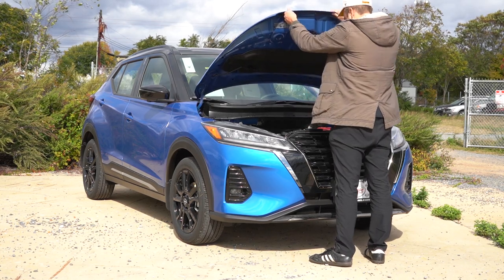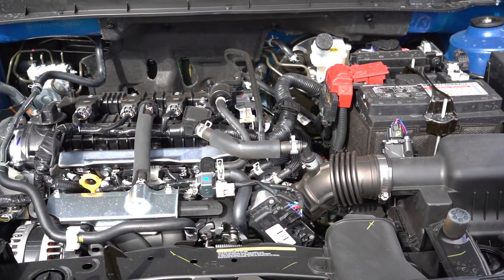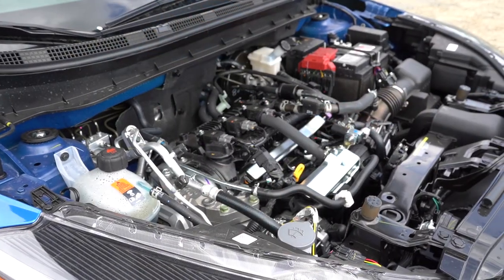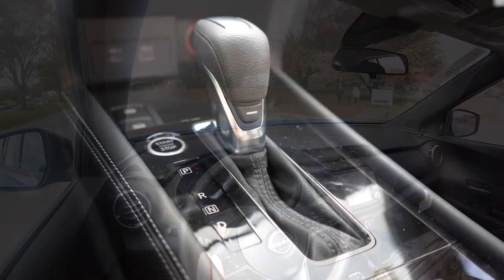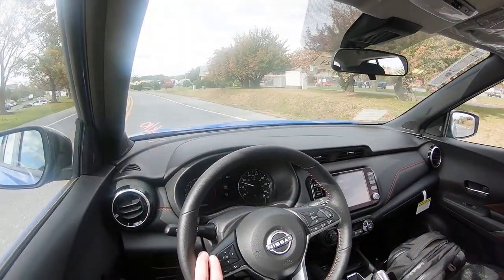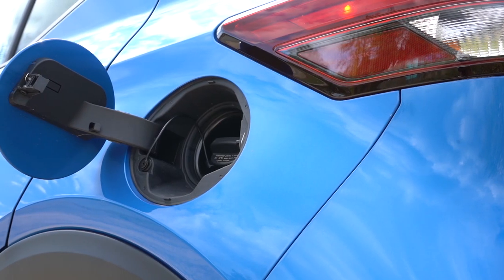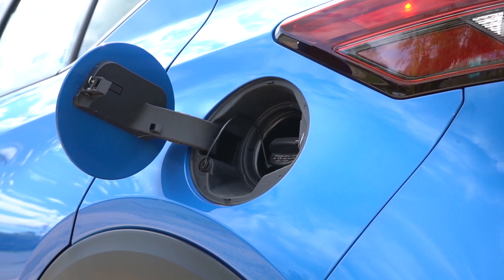Regardless of trim level, the powertrain on the Kicks is the same. Powering this little beast is a 1.6-liter naturally aspirated inline four-cylinder making 122 horsepower at 6,300 RPM and 114 pound-feet of torque at 4,000 RPM. Power is sent to the front wheels through a CVT. Zero to 60 time is approximately 10.1 seconds, with fuel economy coming in at 31 city and 36 highway on regular unleaded.